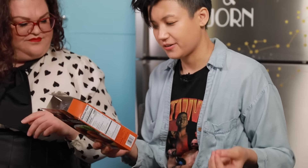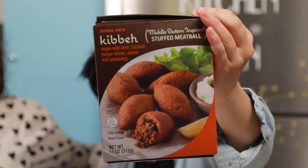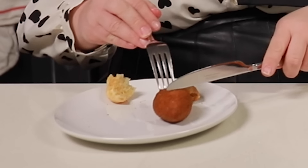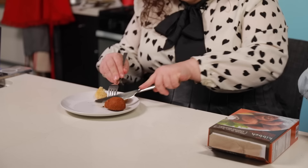So these are the Trader Joe's Kibe — I might be pronouncing that wrong. Middle Eastern-inspired stuffed meatballs made with beef, cracked bulgur wheat, onions, and seasoning. These are basically fried meatballs with a coating. They look like fried lemons! The meat should be spiced, rich, filling and satisfying.